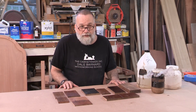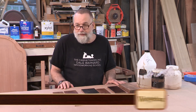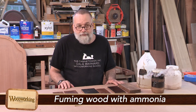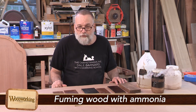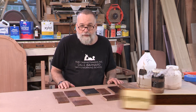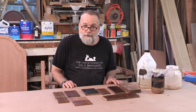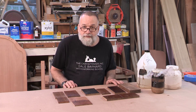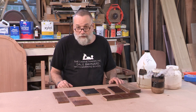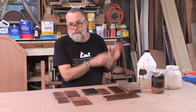The first topic is ammonia gas, where you can actually gas wood and make it change color. This happened back in the 1700s or so — somebody built a barn out of white oak in England, and when the animals came in during winter, ammonia gas formed. It was so concentrated that all the white oak around where the animals were turned a nice dark brown color.